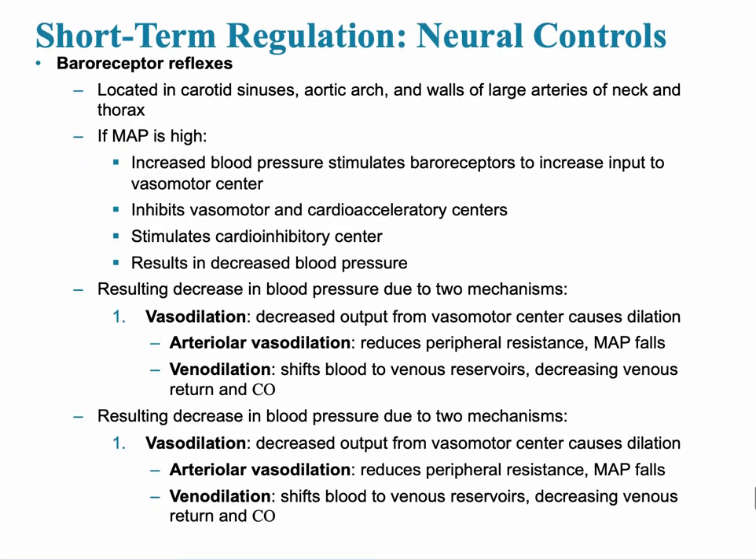Baroreceptors are located close to the heart to sense increases in blood pressure. The locations are the carotid sinus, the aortic arch, and walls of large arteries of the neck and thorax. When mean arterial pressure is high, increased blood pressure stimulates baroreceptors to increase input to the vasomotor center. This inhibits the vasomotor center and the cardioacceleratory centers while stimulating the cardioinhibitory center, thus decreasing blood pressure — a negative feedback loop.